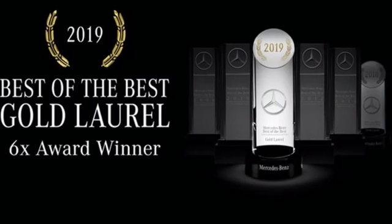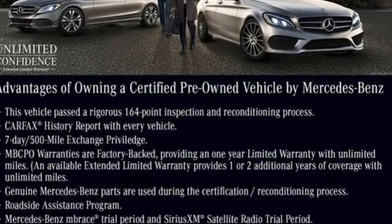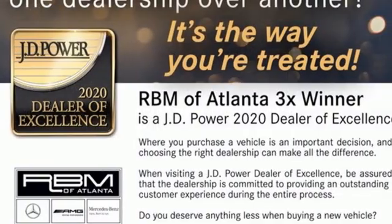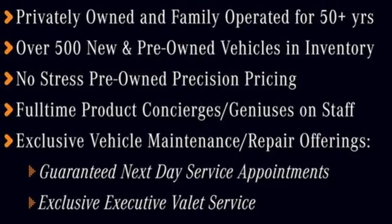A great vehicle is comprised of great features like these: intercooled turbo inline four-cylinder engine, adaptive suspension, streaming audio, and memory exterior door mirror settings.